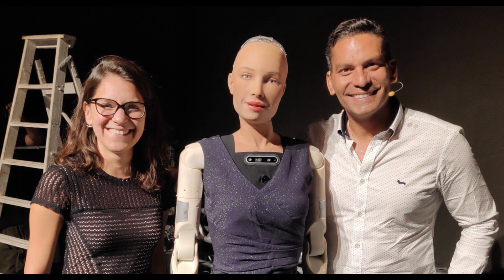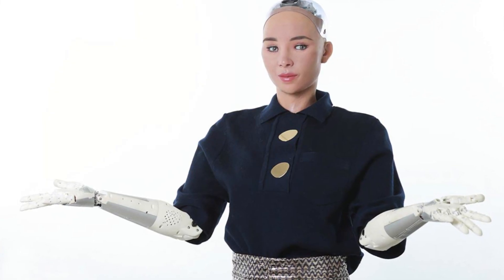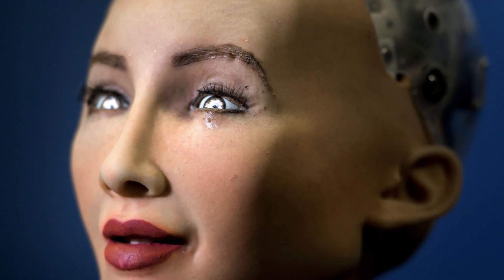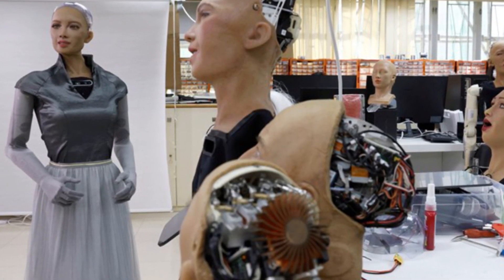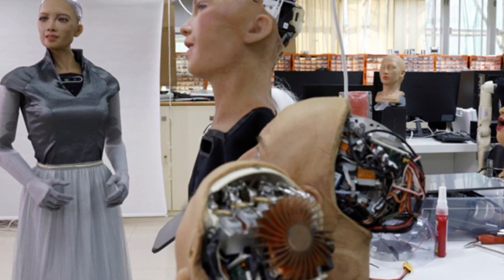Hanson Robotics said four models, including Sophia, would start rolling out of factories in the first half of 2021, just as researchers predict the pandemic will open new opportunities for the robotics industry. Hanson believes robotic solutions to the pandemic are not limited to healthcare, but could assist customers in industries such as retail and airlines too. Hanson Robotics is also launching a robot called Grace, developed for the healthcare sector.